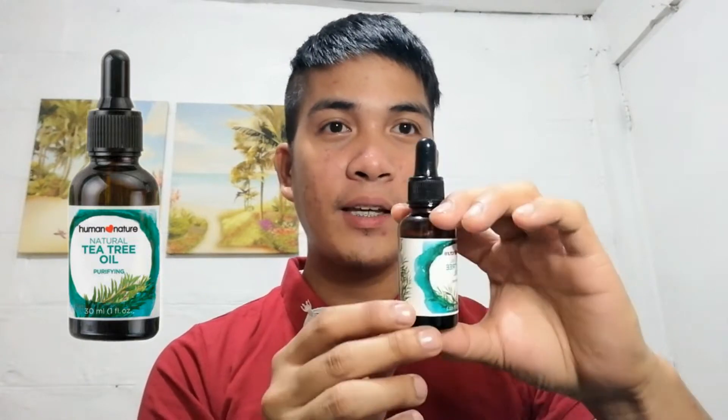And also, this Human Nature Natural T3 Oil Purifying. This is 30ml. And I bought this around 250-something in Lazada.